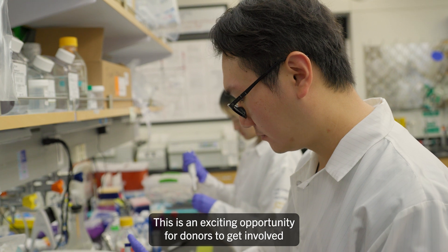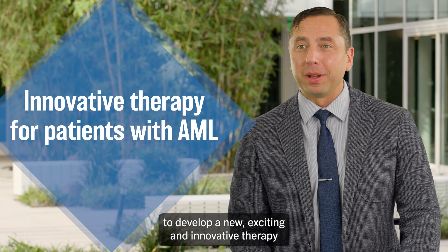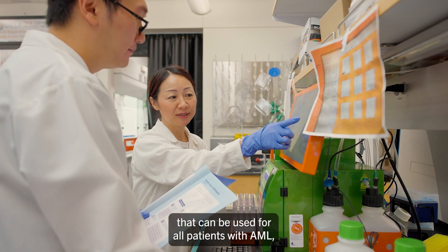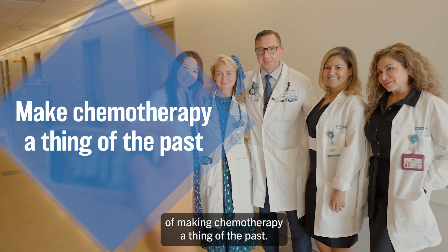This is an exciting opportunity for donors to get involved and join us in our mission to develop a new, exciting, and innovative therapy for patients with acute myelogenous leukemia. We want a therapy that can be used for all patients with AML, and this therapy allows us to achieve our goal of making chemotherapy a thing of the past.